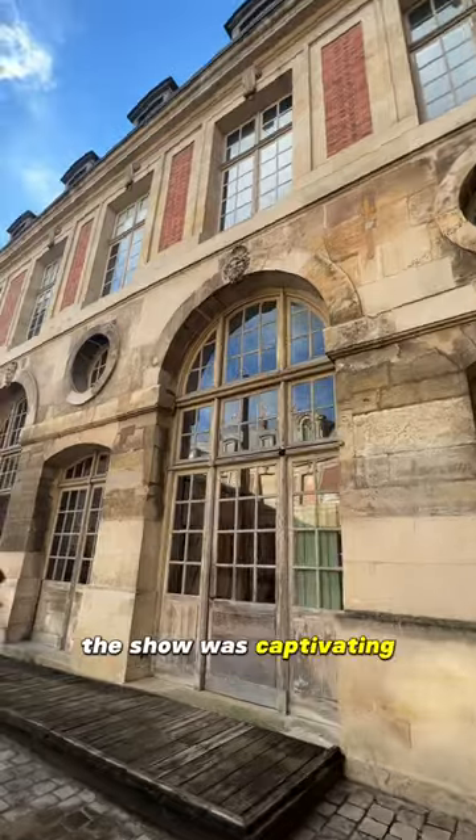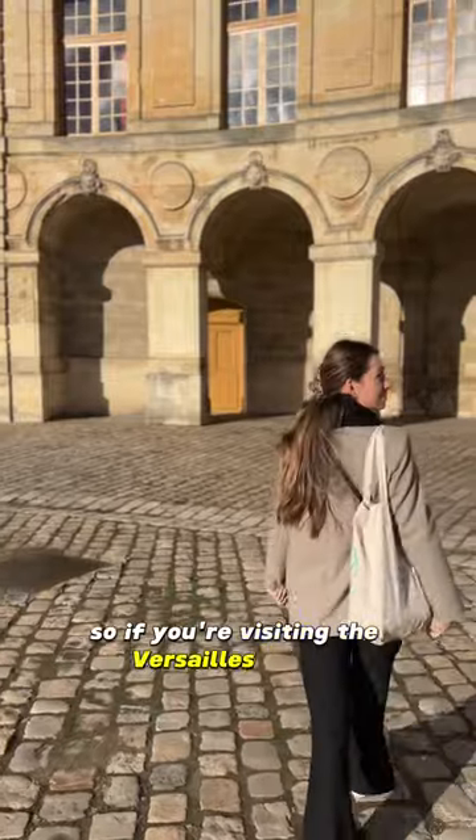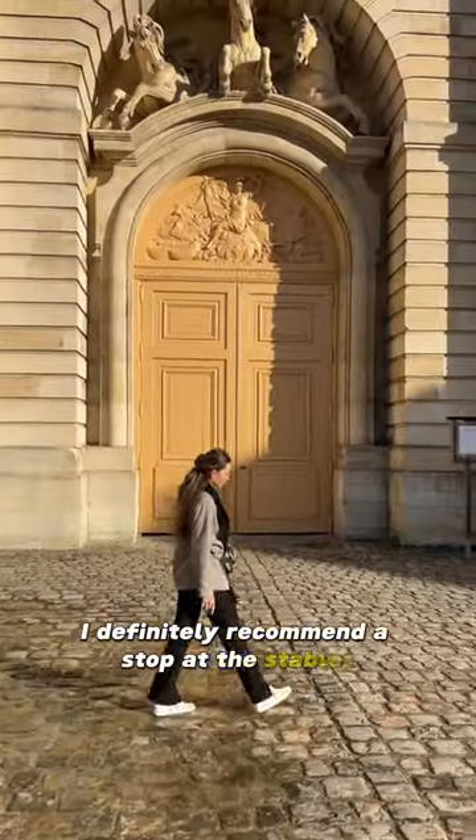The show was captivating and the history and architecture of this place are truly impressive, so if you're visiting the Versailles Palace, I definitely recommend a stop at the stables.